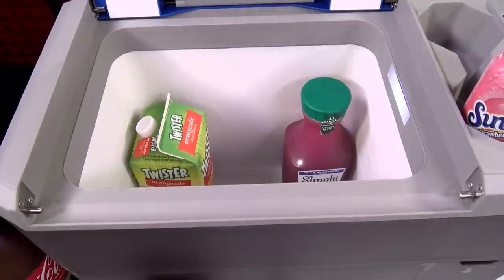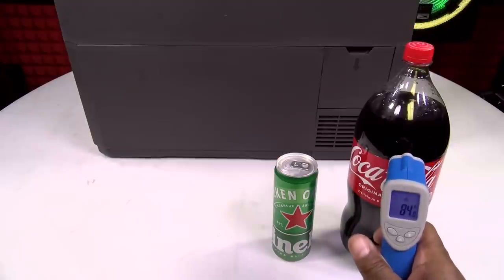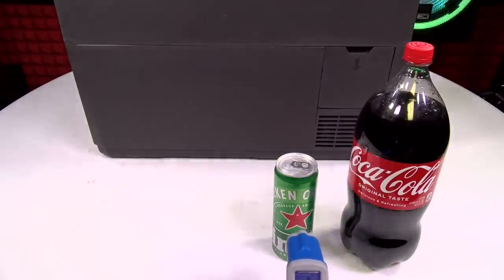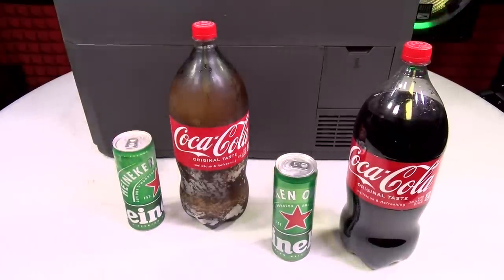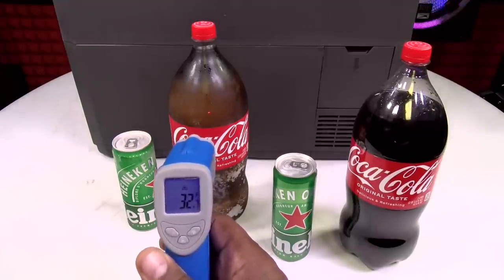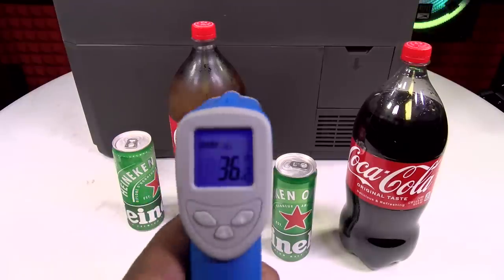Now I want to show y'all something crazy. Last night I left a Heineken and a Coca-Cola on this table for eight hours, and I left the same thing in the Lion Cooler. Let's see the difference in temperature. The Coca-Cola sitting out is 84 degrees, the Heineken is 85 degrees. Now let's take the same products out of the cooler — the Coca-Cola is 32 degrees and the Heineken is 36 degrees.